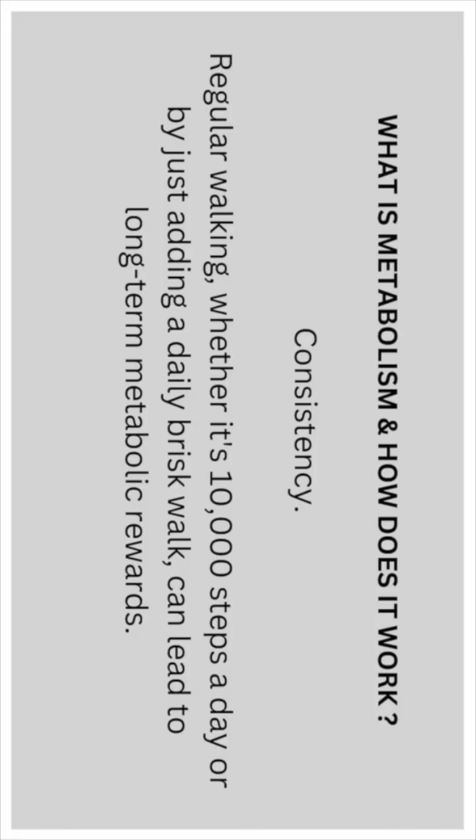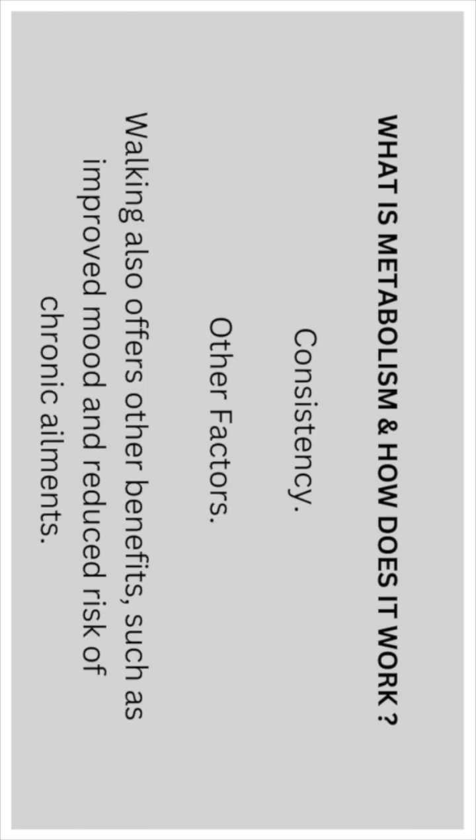Remember, with most things consistency is key, so regular walking — whether it's 10,000 steps a day or just adding a daily brisk walk — can lead to long-term metabolic rewards. Walking can also offer other benefits such as improved mood and reduced risk of chronic ailments.